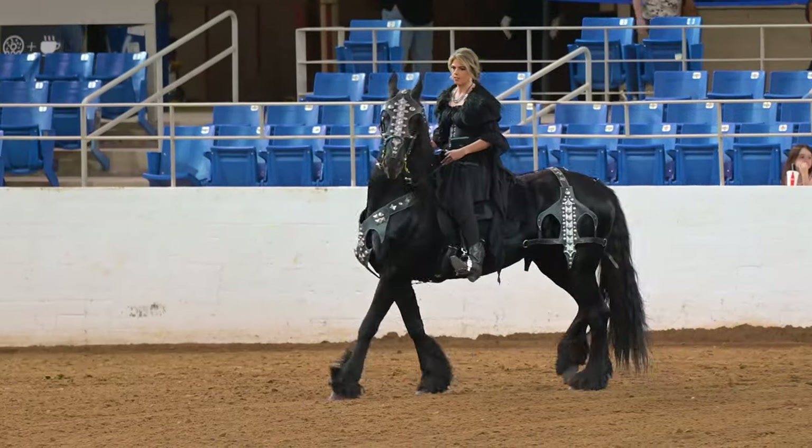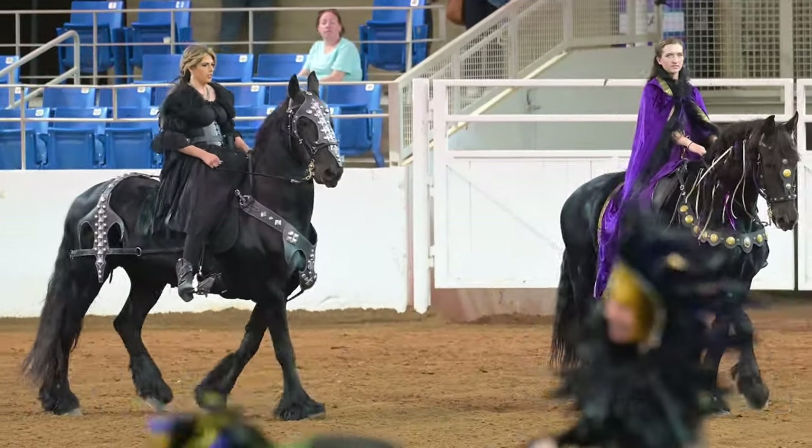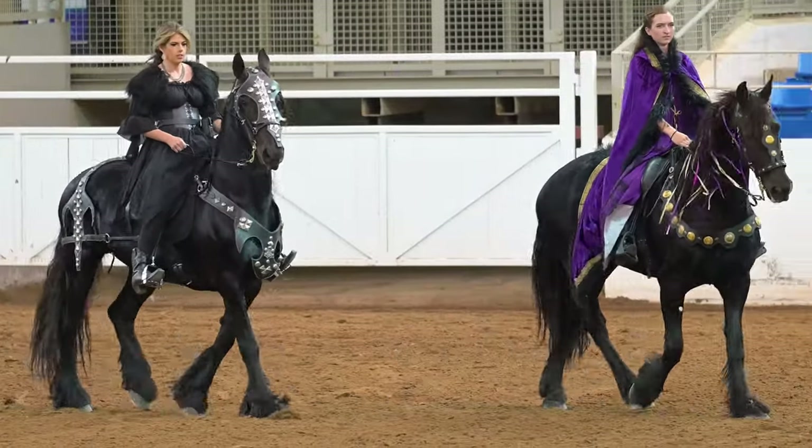This is Brittany Young on her horse Johanna, or Joe for short, and I went out to visit them at Brittany's farm. I'll have a link to view that video at the end of this one.